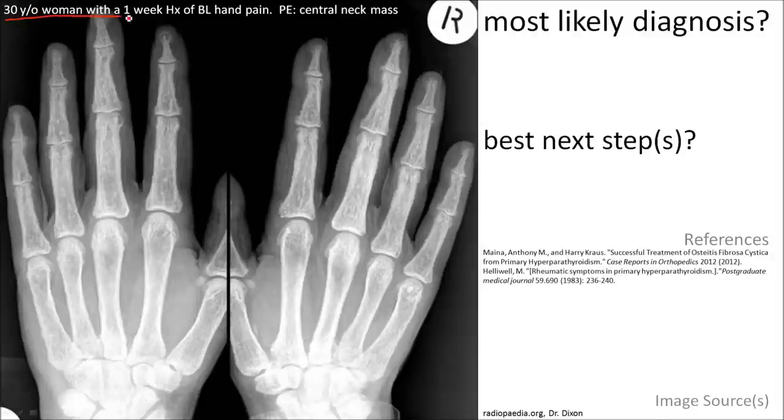Here is a 30-year-old woman with a one-week history of bilateral hand pain. On physical exam, you notice a central neck mass.